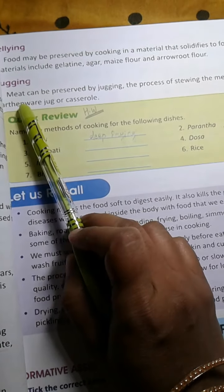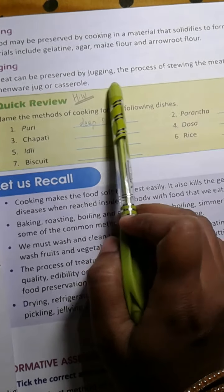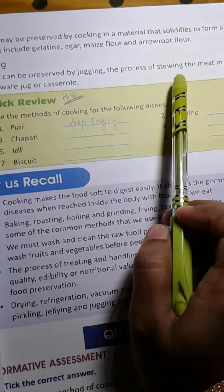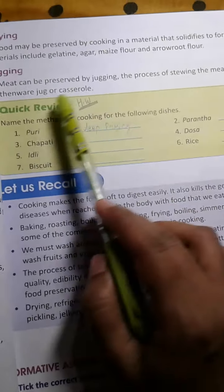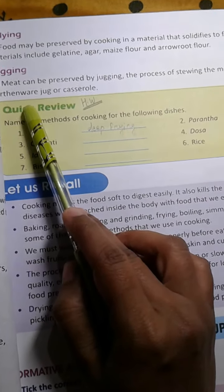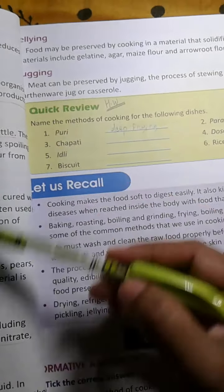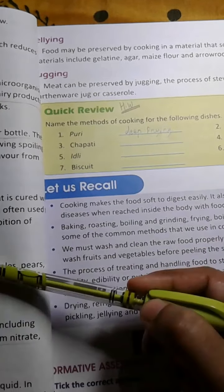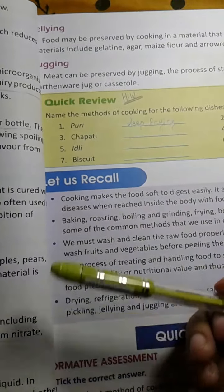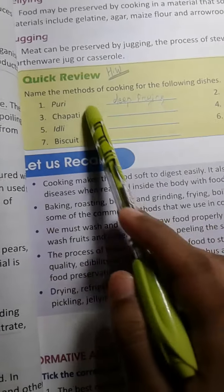Then jugging. Meat can be preserved by jugging — the process of stewing the meat in a covered earthenware jug or casserole. So these are the methods of preservation of food. Children, read properly whatever I taught, and this is your homework.